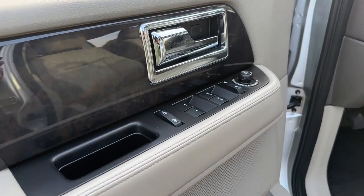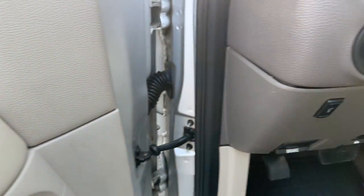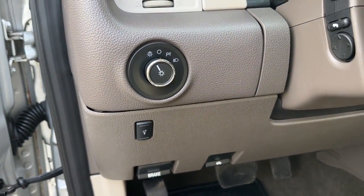Meticulously crafted to prioritize passenger comfort and endowed with powerful towing capability, this three-row expedition machine does it all in premium style.